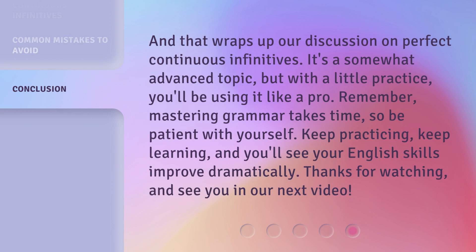And that wraps up our discussion on perfect continuous infinitives. It's a somewhat advanced topic, but with a little practice, you'll be using it like a pro. Remember, mastering grammar takes time, so be patient with yourself. Keep practicing, keep learning, and you'll see your English skills improve dramatically. Thanks for watching, and see you in our next video.